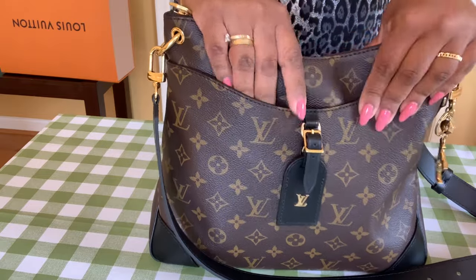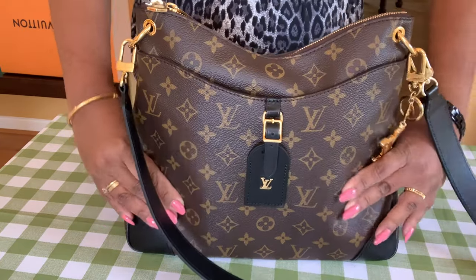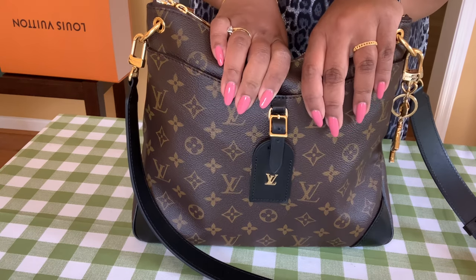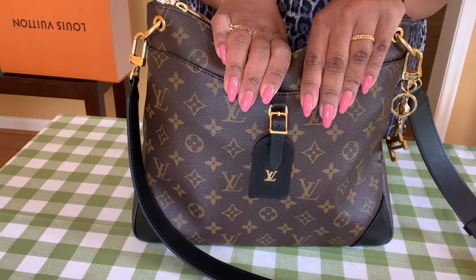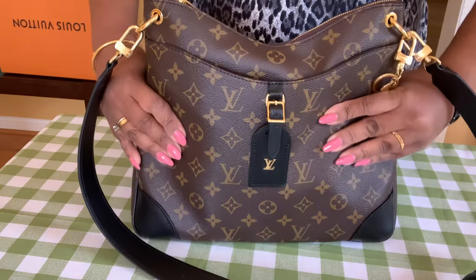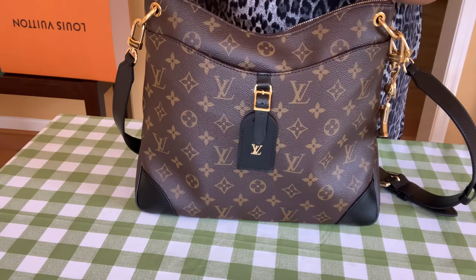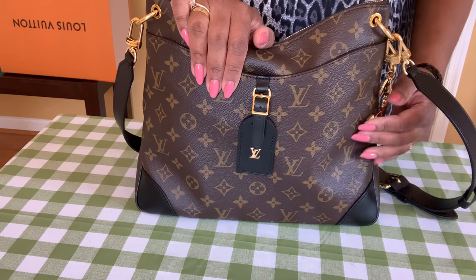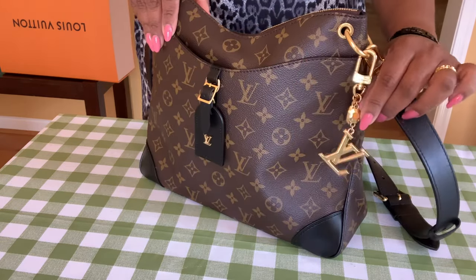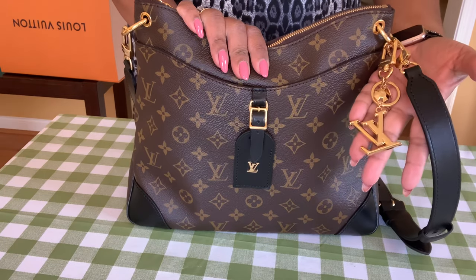I just wanted to show you this quickly because I don't see many Odeon MM reviews. I love this bag — it looks so nice. I wear it often with jeans, a t-shirt, an army jacket, and Converse, or you can dress it up with a cool chain as an evening bag. It's a very versatile bag — classy and stylish at the same time. I also put my little charm on here, which is my only Louis Vuitton charm — the Multi-Facettes charm from the LV website, and it matches with everything.